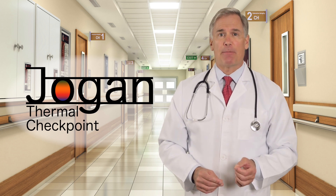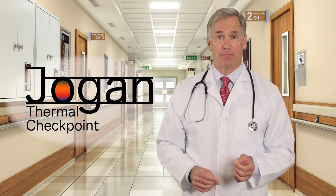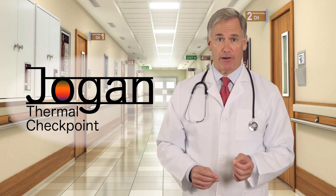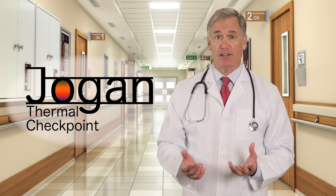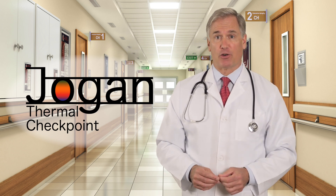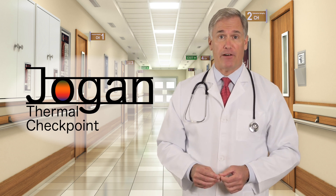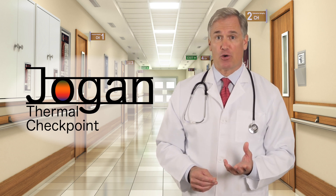First, laboratory temperature accuracy of plus or minus 0.5 degrees Celsius or plus or minus 0.9 degrees Fahrenheit over a temperature range of 34 to 39 degrees Celsius, or 93.2 to 102.2 degrees Fahrenheit — the human body temperature range.